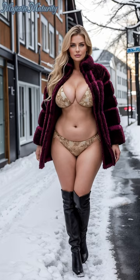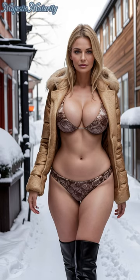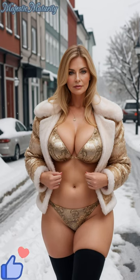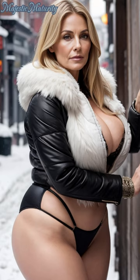Welcome back to Majestic Maturity, where fashion embraces every season with elegance and flair. Today, we're taking inspiration from the enchanting, snow-covered streets of Oslo to introduce a striking winter-style trend that combines warmth with unexpected glamour.